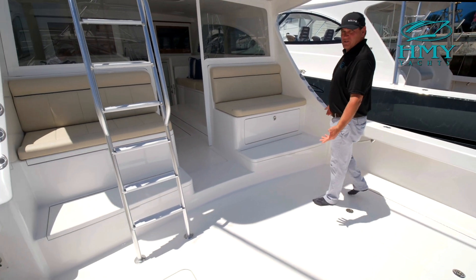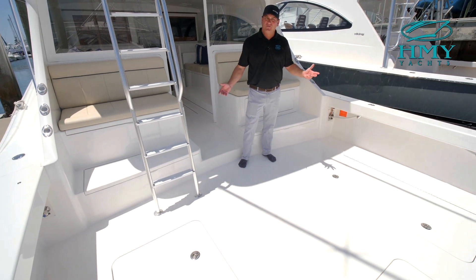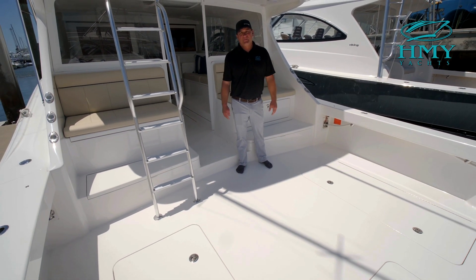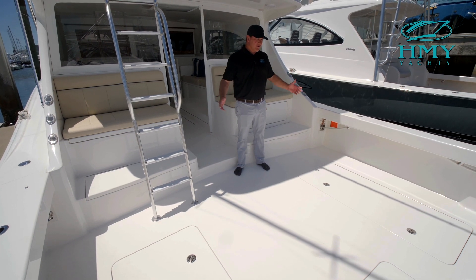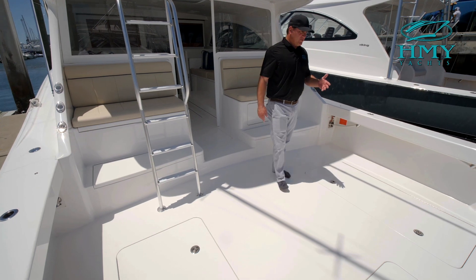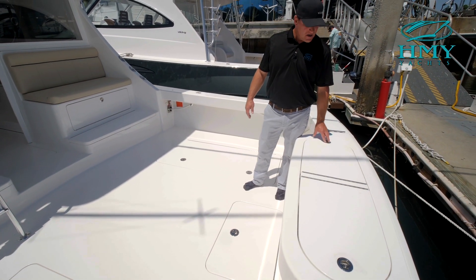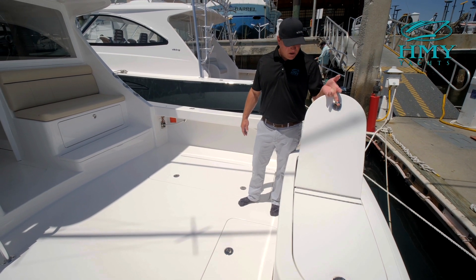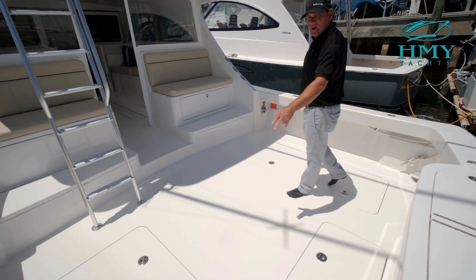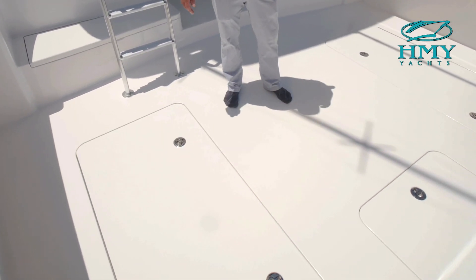One of the greatest aspects of this 46 Billfish is the amount of room in the cockpit. We've got over 140 square feet of fishing space accentuated by a 15 and a half foot beam. You can see you could comfortably fit five to six guys in here on a fishing trip. We start back here in the cockpit all the way in the transom box, which is a live well slash fish box.